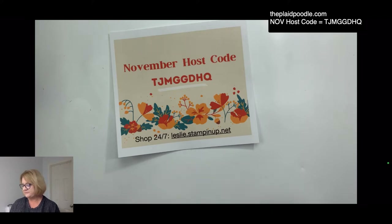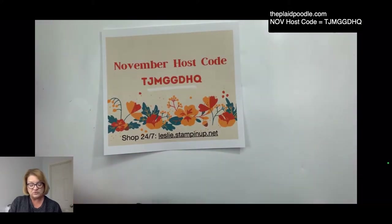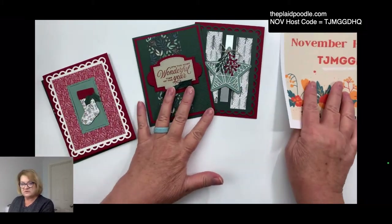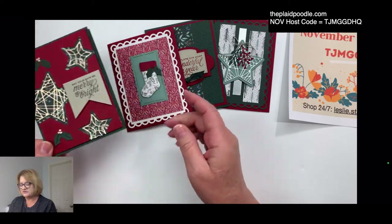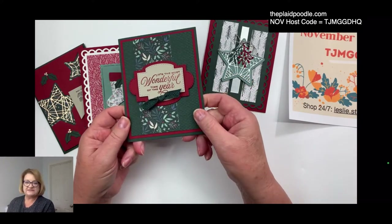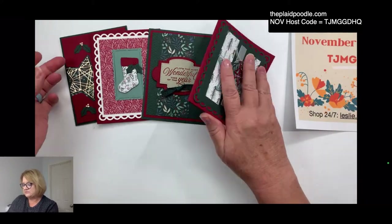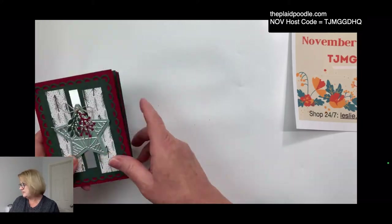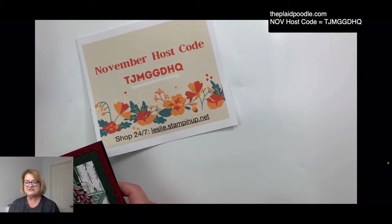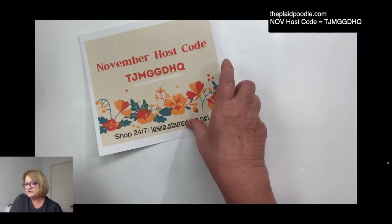The November host code: when you use the host code and purchase an order of $50 or more, you receive a free card kit from me. You get everything except the stamped images — since we're not allowed to send stamped images in kits — but everything else to make four cards. If your order is under $50, you still get the class tutorial with all the color PDFs, directions, and supply lists.